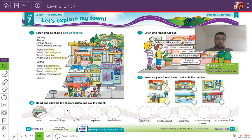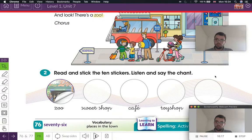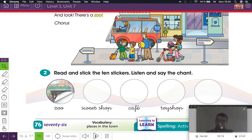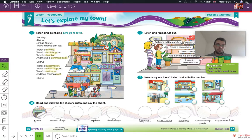We have to put the stickers. So go to the back of your book where the stickers are, and we need to take the stickers for all of these words: zoo, sweet shop, cafe, toy shop, bookshop, hospital, restaurant, cinema, swimming pool, and supermarket. Let's find all the stickers.